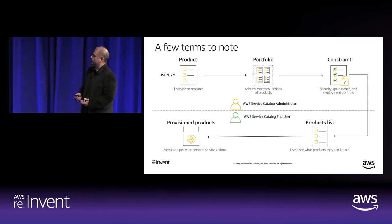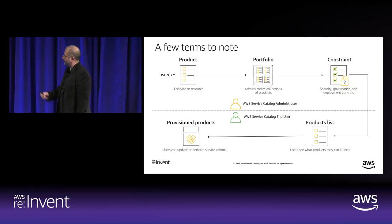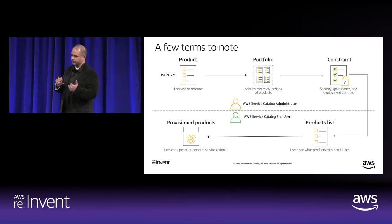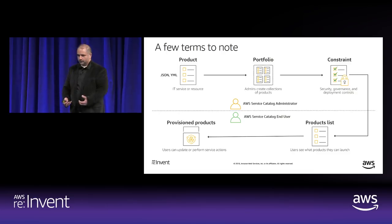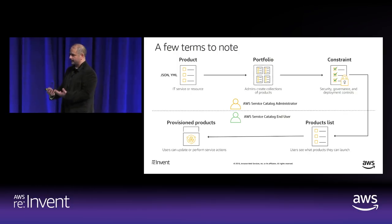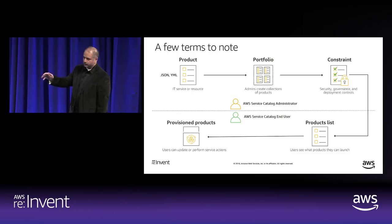A product is a Service Catalog product — a CloudFormation template inserted into Service Catalog that becomes immutable. It can have multiple versions, each being a CloudFormation template, and it can range from one AWS resource to multiple resources, like a three-tier stack. A portfolio is a collection of AWS Service Catalog products, and you assign IAM users, groups, or roles to that set of products. When a user logs in, they see the products they have access to and can launch them.